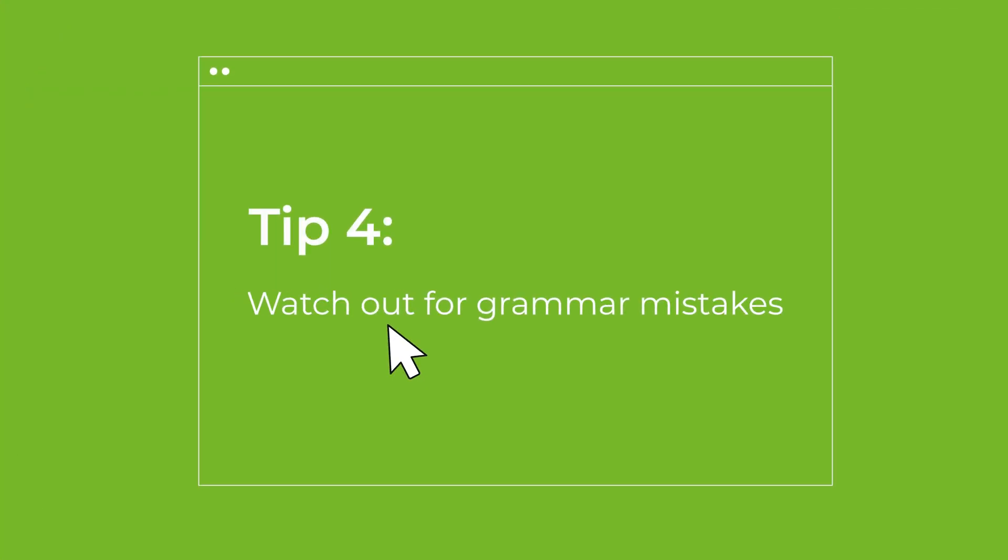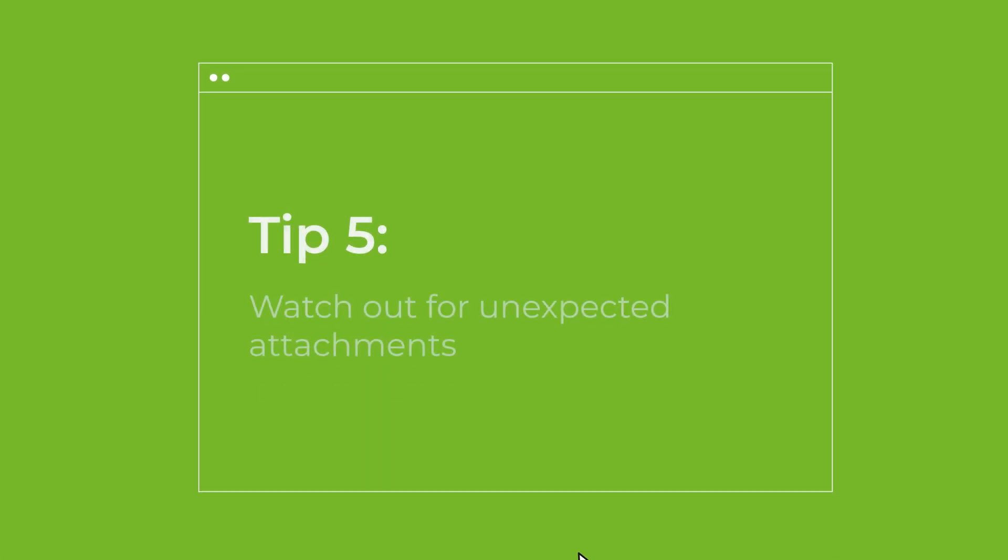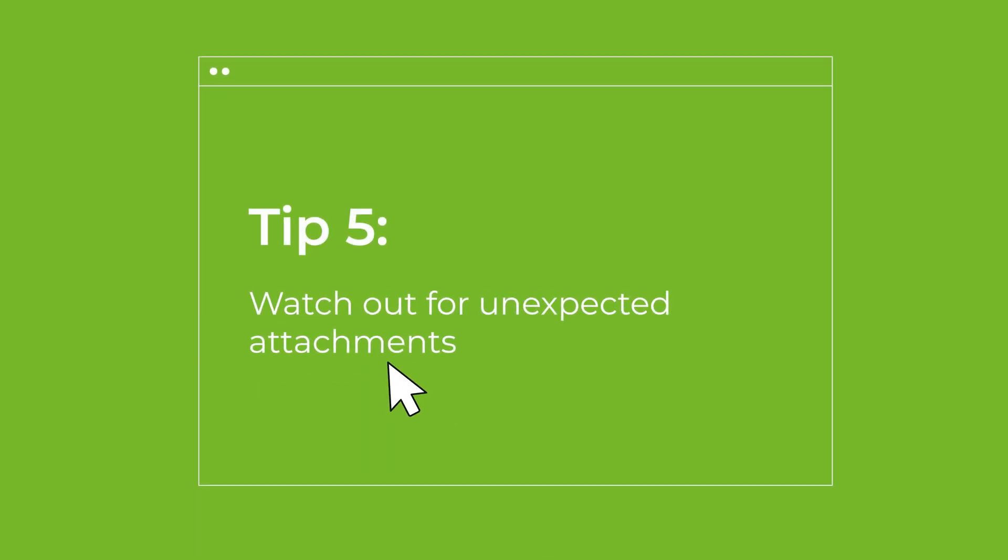Grammar mistakes are another warning sign. Legitimate companies usually have high standards for communication, so if an email is riddled with typos and bad grammar it's likely a phishing attempt. Also be cautious with unexpected attachments, especially if you weren't expecting them. Legitimate companies typically won't send you unsolicited attachments.